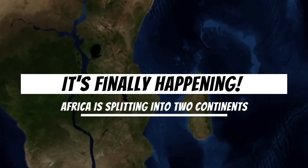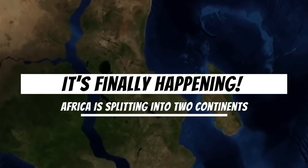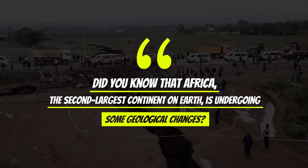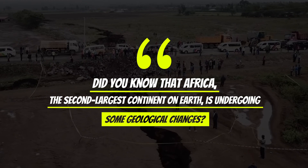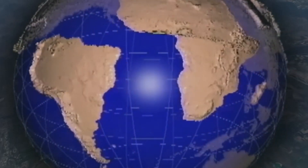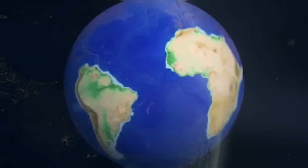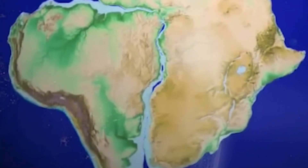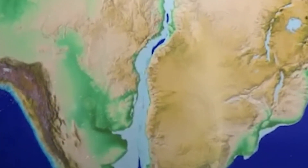It's finally happening! Africa is splitting into two continents! Did you know that Africa, the second largest continent on Earth, is undergoing some geological changes? Scientists have made an intriguing discovery: Africa is actually splitting apart, and over an incredibly long period of time, this process could give rise to a brand new ocean and a new continent.